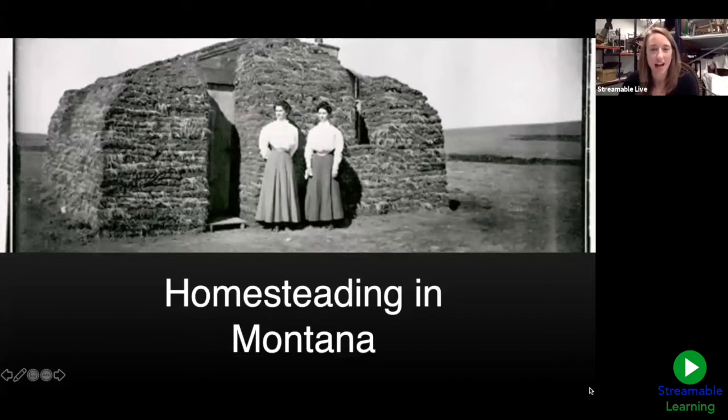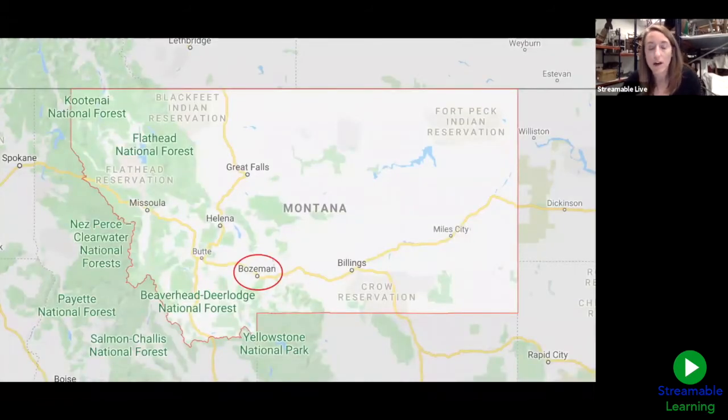Let's begin — I'm going to turn it over to Lisa. Thank you, Jamie! I'm excited to be chatting with you today about homesteading in Montana. Before we jump into it, I want to tell you a little bit more about Museum of the Rockies and about myself. For those of you who maybe aren't from Montana or haven't had a chance to come see us yet, Museum of the Rockies is located in Bozeman, Montana — I've circled it there in red on the map.